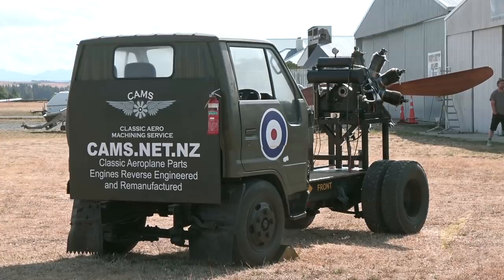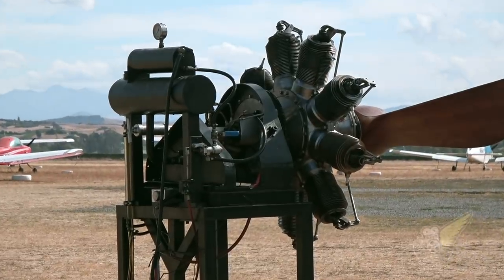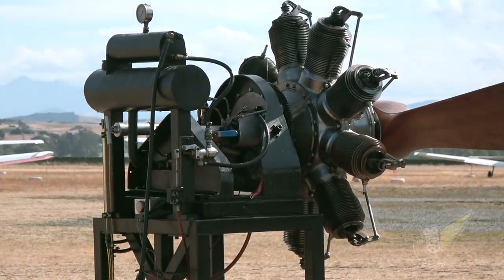Yes, that's correct. Now, the one we've just seen on display today — is that the first one? No, that's number four. Number four, okay.